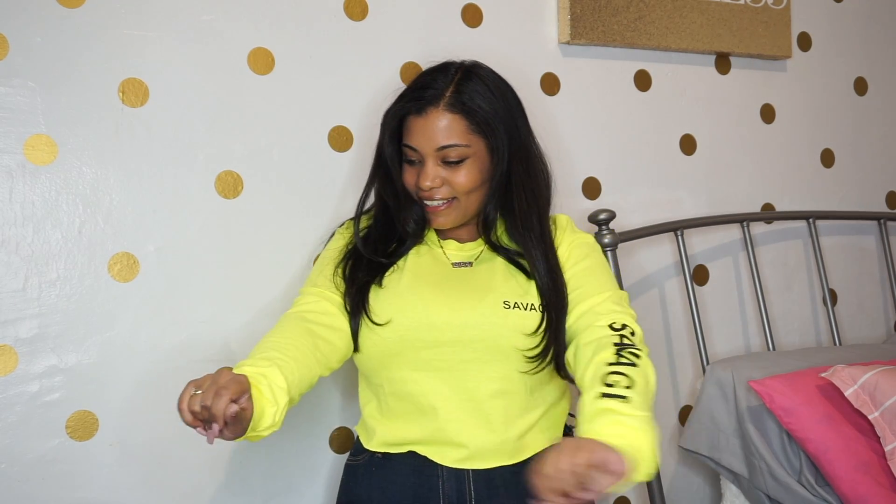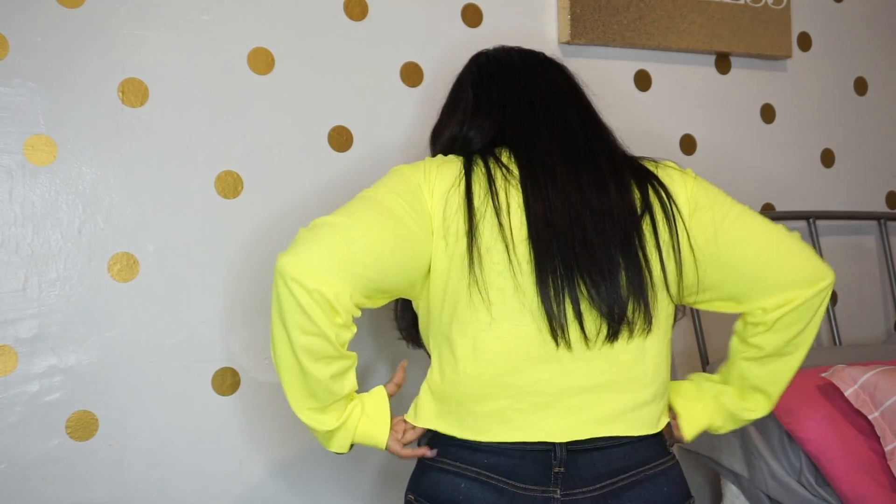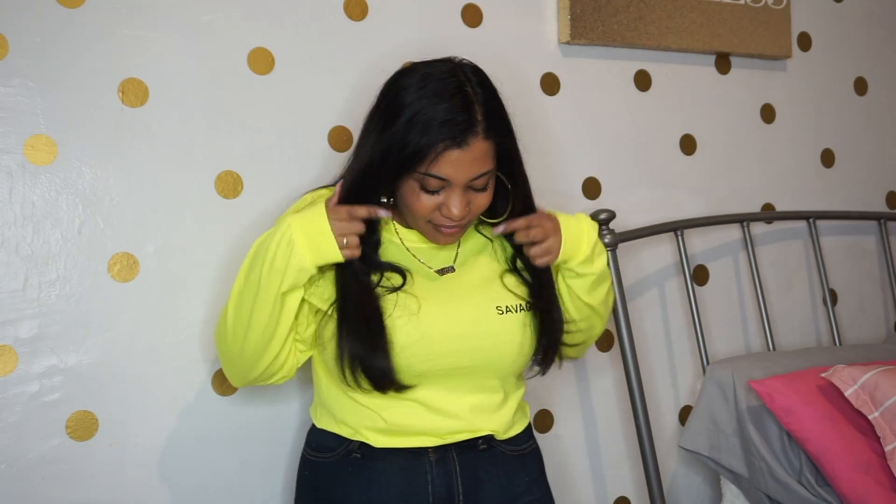It feels really nice and I like it. I actually got this in a medium and this is how the back looks — it's just a crop top. I like this highlight color.